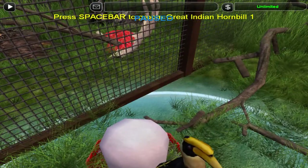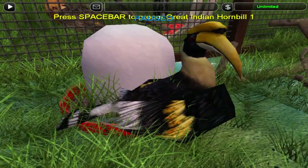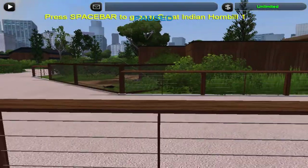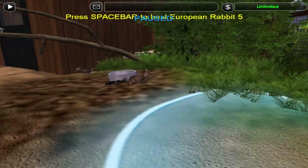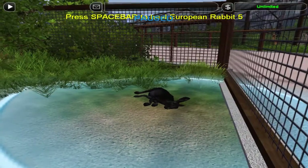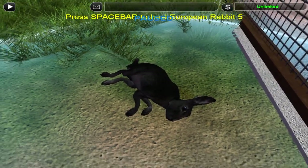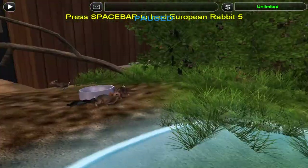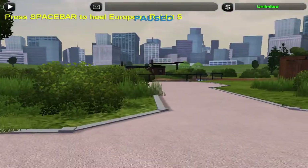And then we got Rico the Hornbill, who I adore. Hasn't had much screen time, so here you go — screen time. Then we got rabbits, of which we have a ton. We got a couple color variations actually. This is not a natural variation, this is a domesticated variation, whilst these are natural variations. So that's a little cool thing.